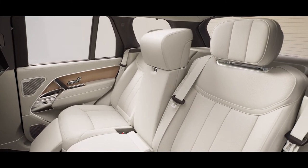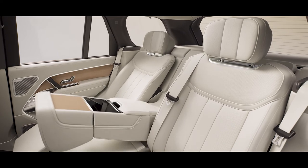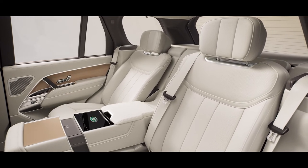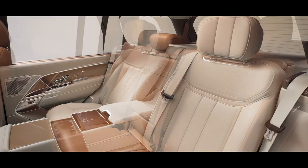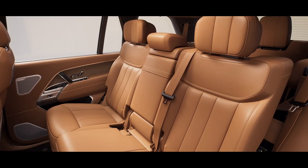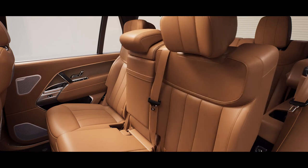You can choose from four or five seats. Or another Range Rover first — seven seats.